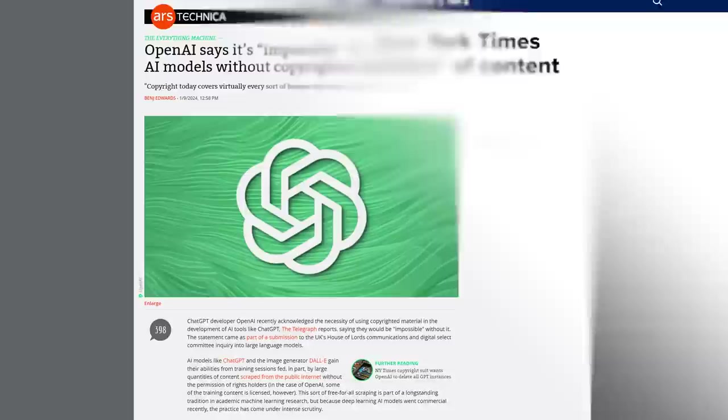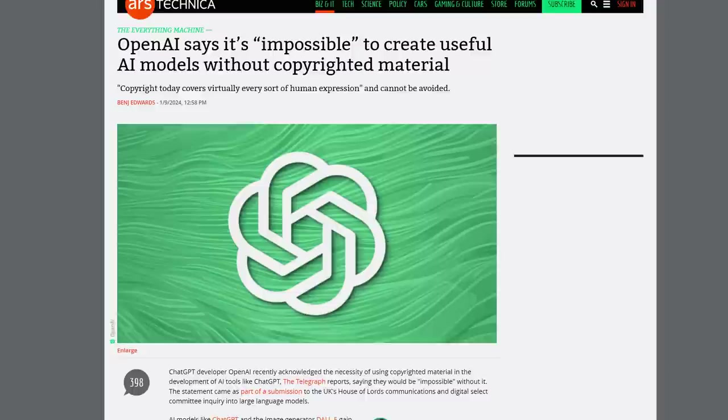OpenAI says that the newspaper had to manipulate prompts in order to get ChatGPT to spit out verbatim sections of content it was trained on, which is otherwise a rare bug. OpenAI has also expressed that it would be impossible to train helpful AI models without using some amount of copyrighted material, simply because copyright today covers virtually every sort of human expression, and most public domain material is at least a century old.